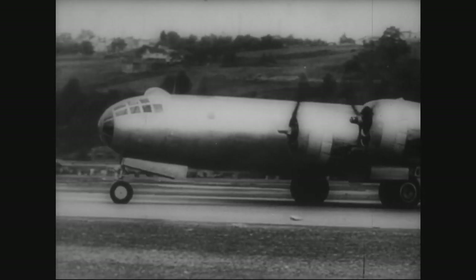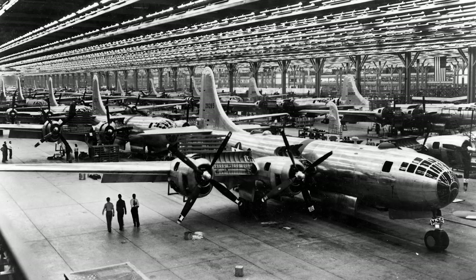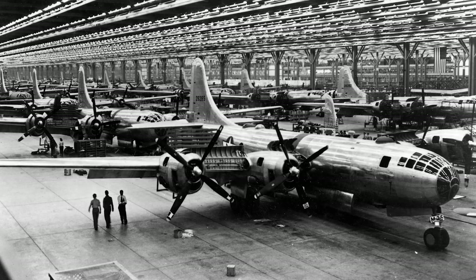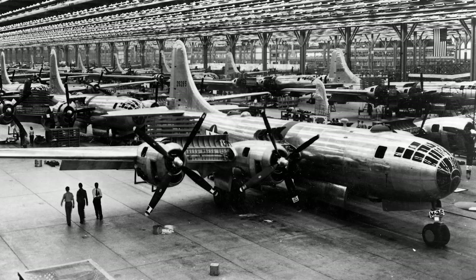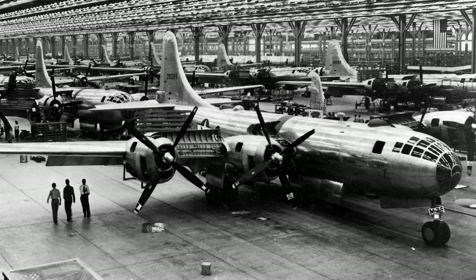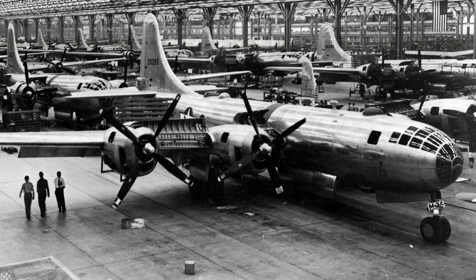In the late 1930s, with the possibility of a global conflict on the horizon, the U.S. Army Air Corps sought a new long-range bomber that could surpass the capabilities of the B-17 Flying Fortress. Boeing stepped up to the challenge and in 1940, began the development of what would become the B-29 Superfortress.